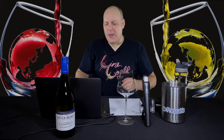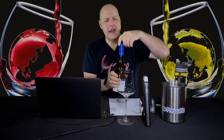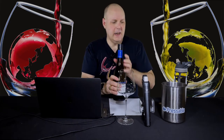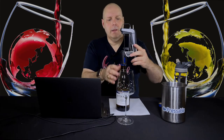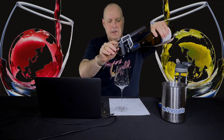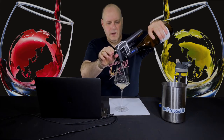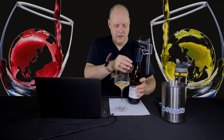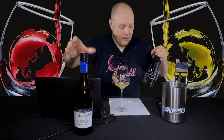Alright, let's get into this wine. Screw cap — got a lot of screw caps in all the sessions I'm doing tonight. I'm excited to do this. The Ron Rubin wines were really good, so let's check out the River Road ones.